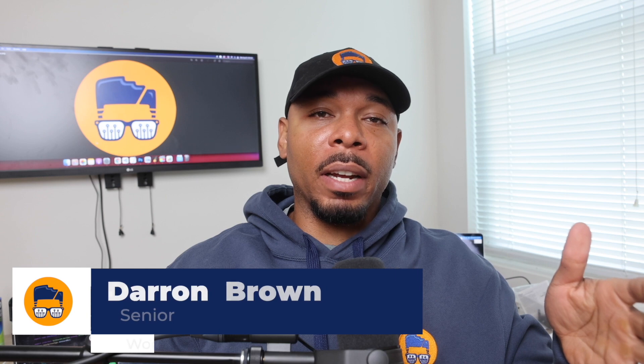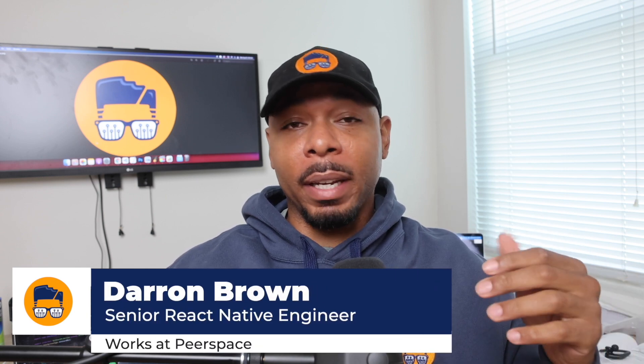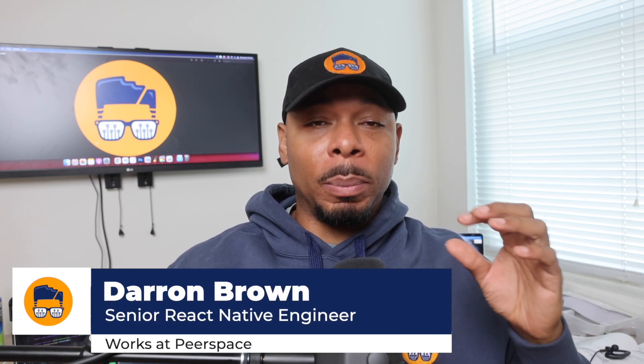Hey, what's up, Geeks? Deron Brown here, Senior React Native Engineer for Peerspace. I know it's been a minute since I last put out a video because a lot of things have happened within the last six months to a year. So in this video, I'm going to fill you guys in on what I've been up to lately and what I have planned for the future. Stay tuned.